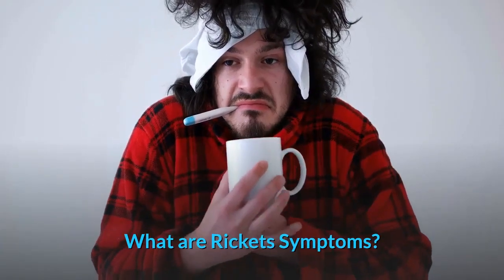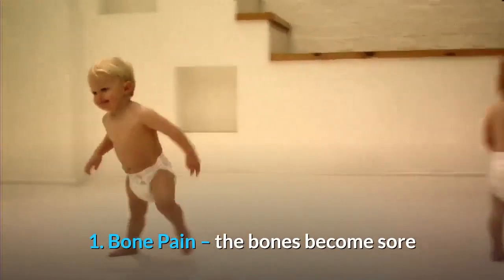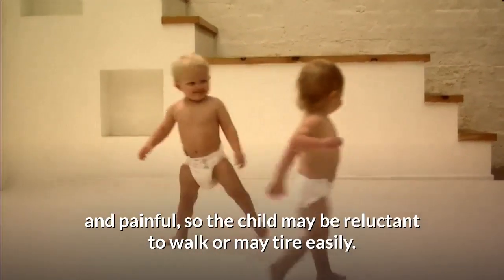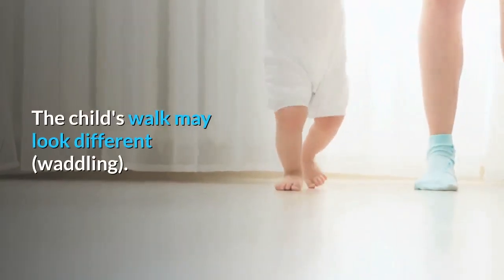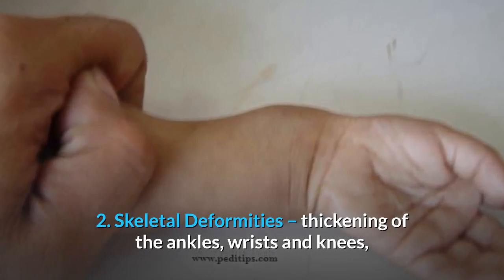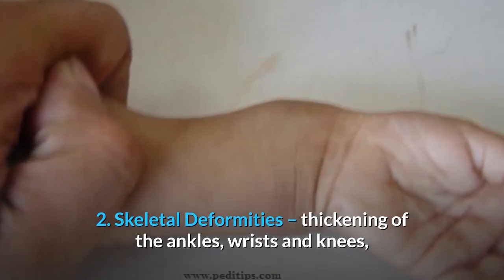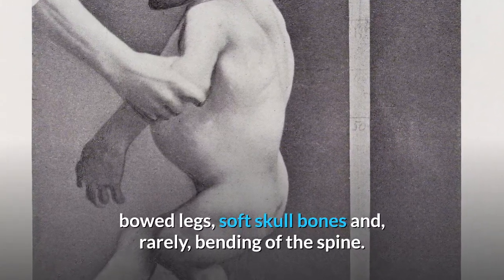What are Ricketts' symptoms? Number 1: Bone pain. The bones become sore and painful, so the child may be reluctant to walk or may tire easily. The child's walk may look different. Number 2: Skeletal deformities, including thickening of the ankles, wrists and knees, bowed legs, soft skull bones, and rarely bending of the spine.